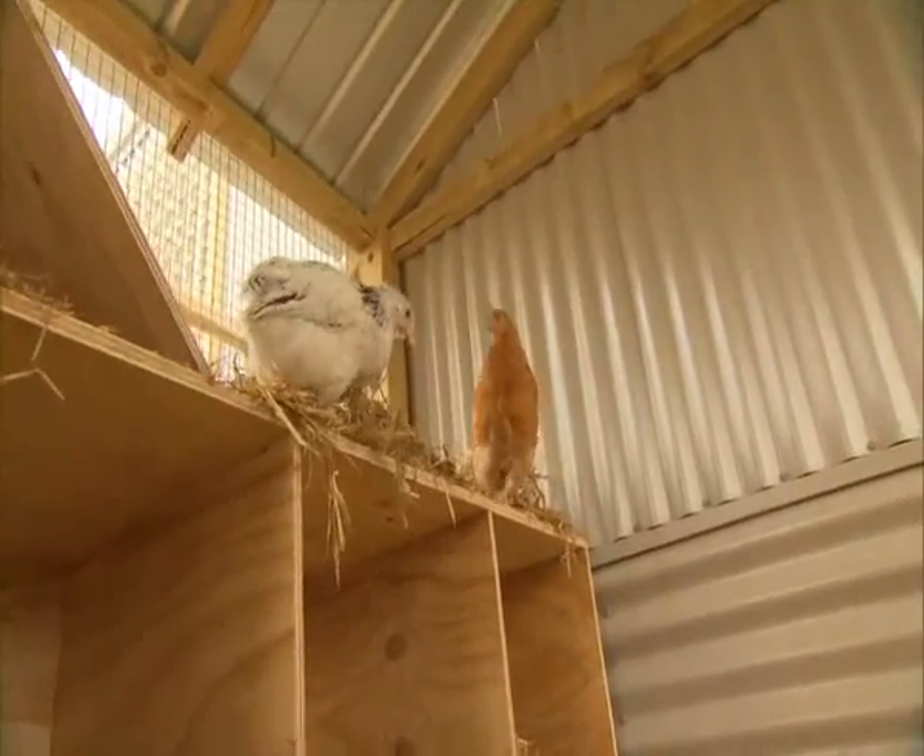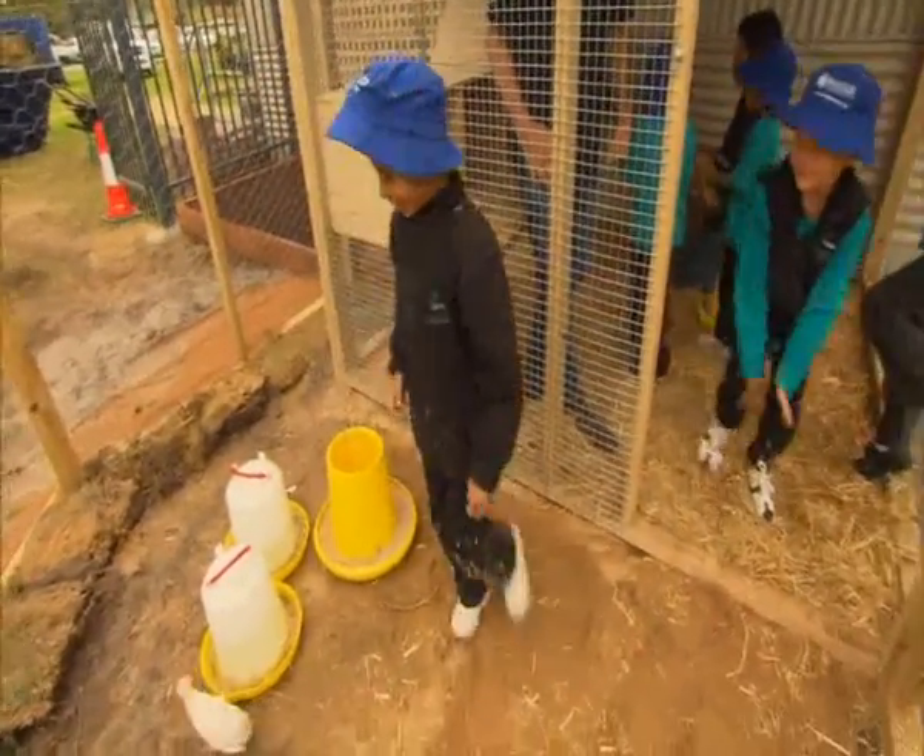They can fly, but not very far. Now there's a chicken outside — we've got to catch the chicken!